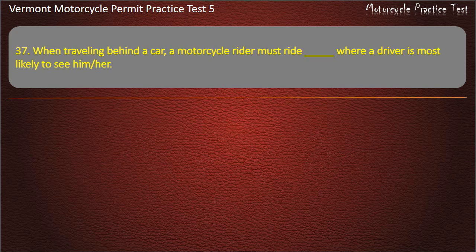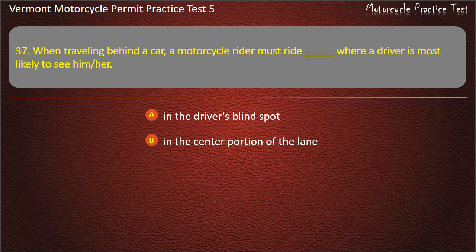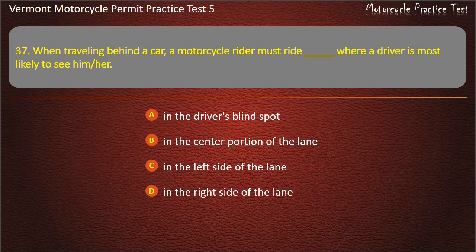Question 37. When traveling behind a car, a motorcycle rider must ride where a driver is most likely to see him or her: In the driver's blind spot. In the center portion of the lane. In the left side of the lane. In the right side of the lane. Answer: In the center portion of the lane.